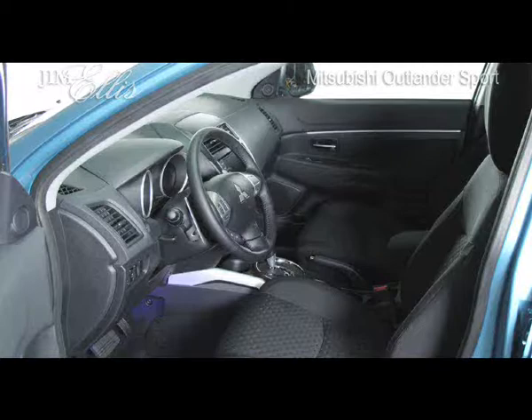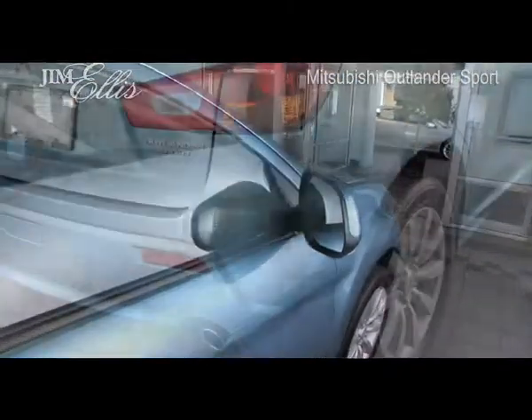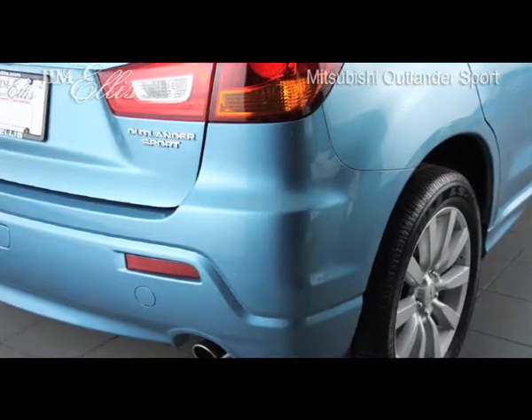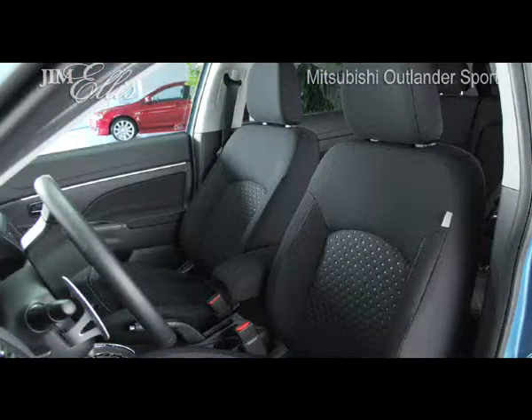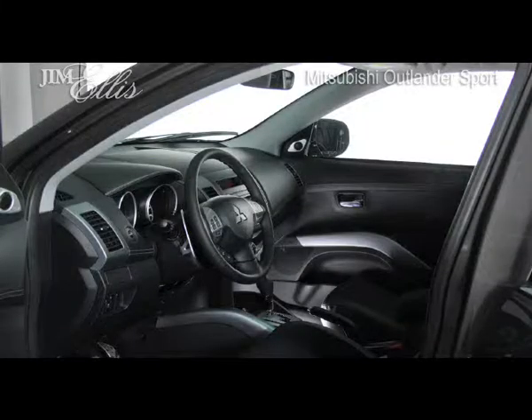If safety is a big concern for you, Mitsubishi has you covered with advanced front airbags, front side impact airbags, and side impact curtain airbags with rollover protection, driver's knee airbag, active stability control, anti-lock brake system with electronic brake force distribution and brake assist, hill start assist, traction control logic, active front seat headrest, child safety rear door locks, latched child safety seat anchors and upper tethers, collapsible steering column, and fold away brake pedal assembly and side impact door beams.